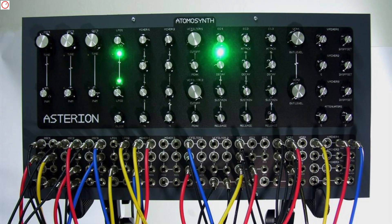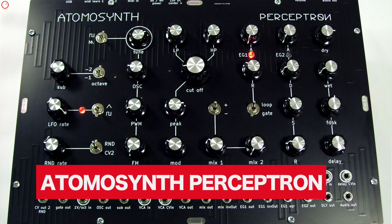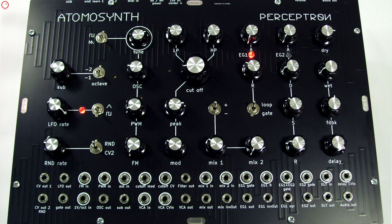Exactly a year ago, Alfredo from Peru showed us the Asterion, a 5U semi-modular synthesizer that unfortunately was not a success on Indiegogo. Last week he showed the Perceptron, a new semi-modular analog synthesizer that is slightly smaller and more compact. Perceptron offers just one VCO with two waveforms — PWM and a square-wave sub-oscillator. The raw oscillator sound is then processed by a VCF, filter type not yet confirmed, and refined with a delay effect processor.